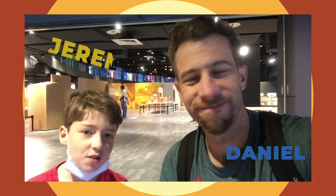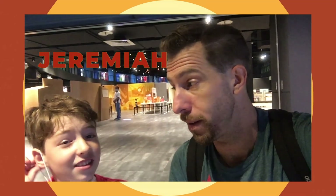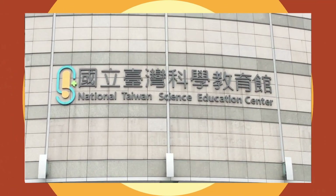Hi everyone, my name is Daniel and Jeremiah, and today we are not at home — we are here at the Science Museum. Pretty exciting, right? What did you think about the Science Museum?